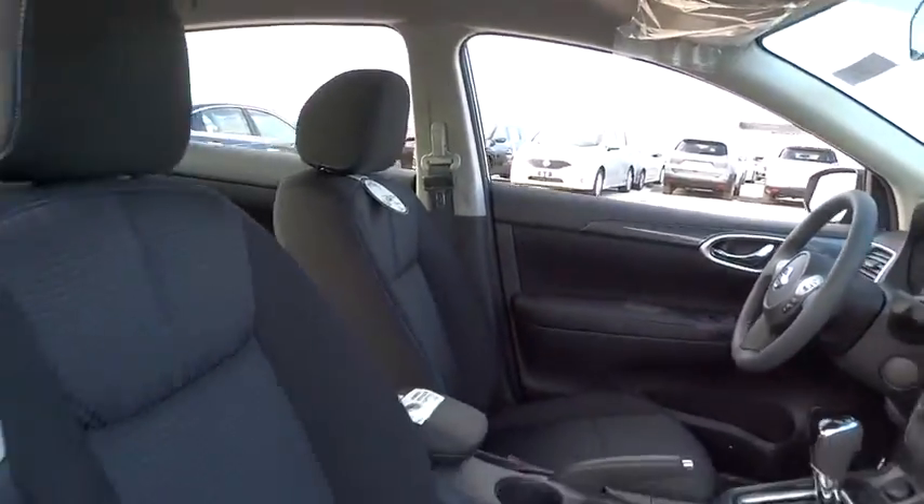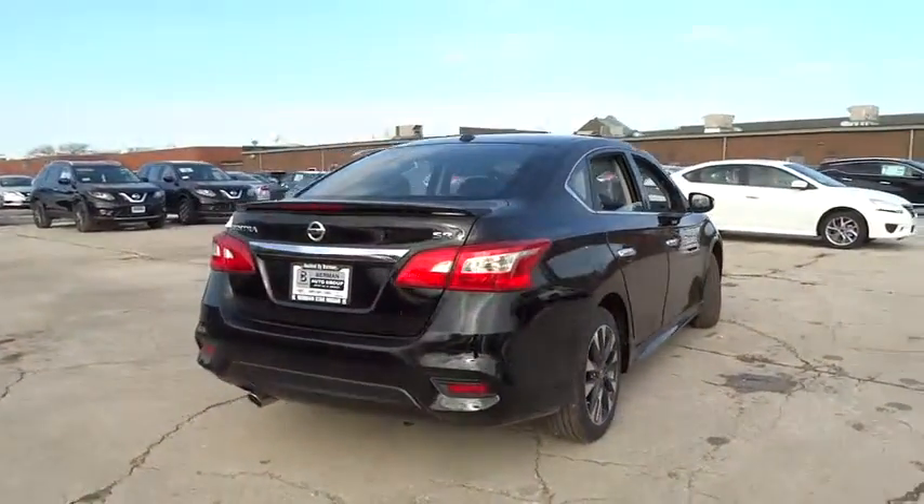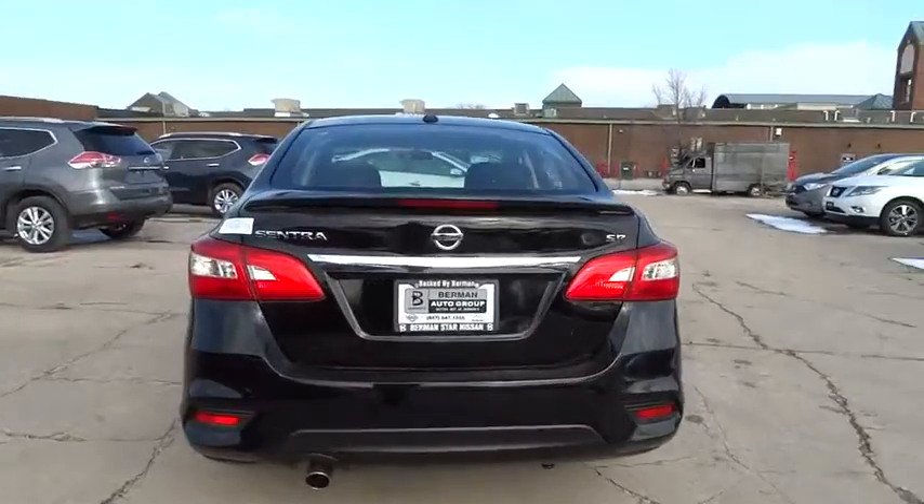Traction control, dual airbags, alloy wheels, power steering, air conditioning, front four-wheel disc brakes, electronic stability control, security system, fog lights.